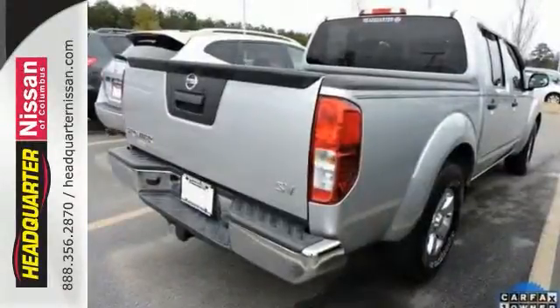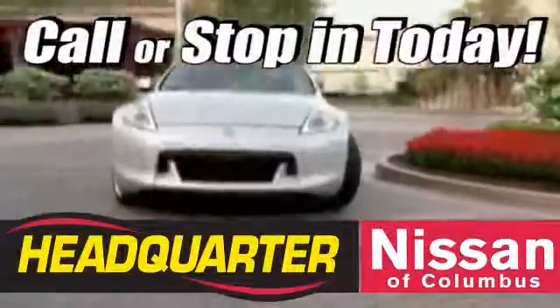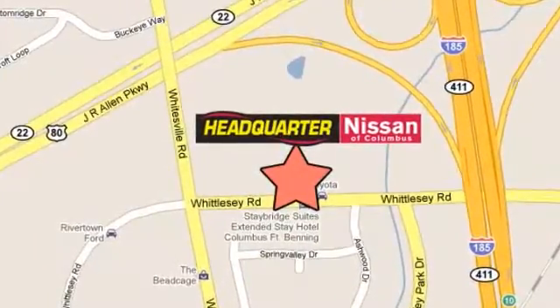Stop in and take it for a test drive today. Call or stop in to Headquarter Nissan today. We are conveniently located at 1725 Whittlesea Road in Columbus, Georgia.